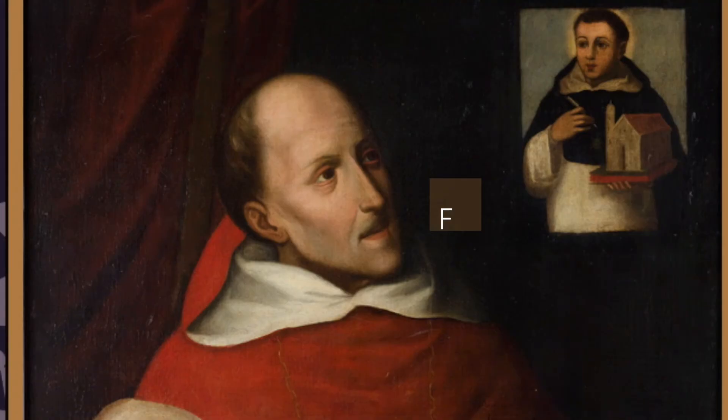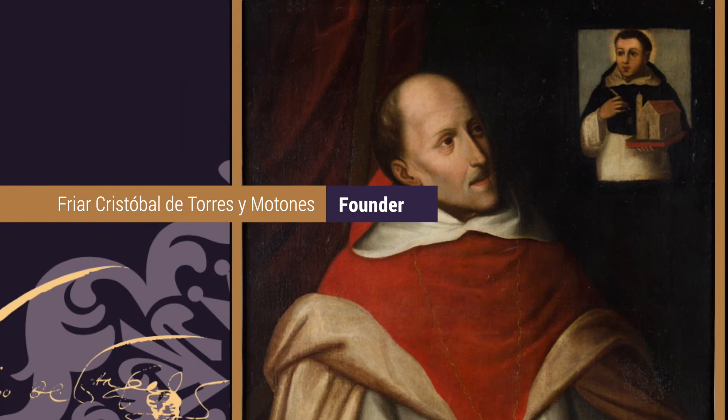The Rosario was founded in 1653 by the Spanish educator Cristóbal de Torres y Motones. We're here at the museum display located at the entrance, called Nova et Petra — a Latin phrase that has served as the university's motto for the past century, meaning both new and old.